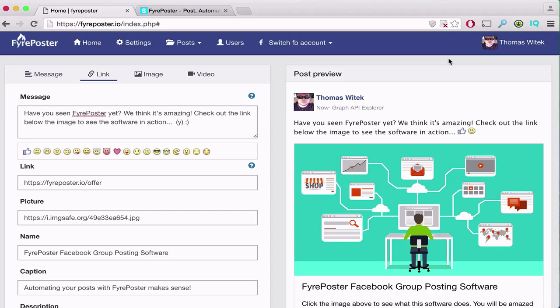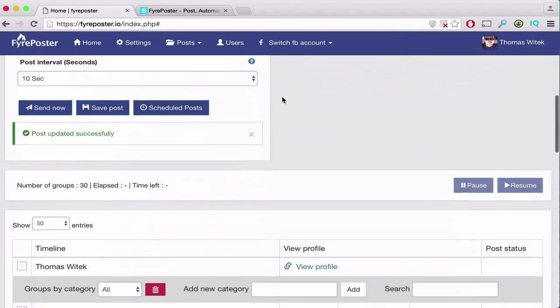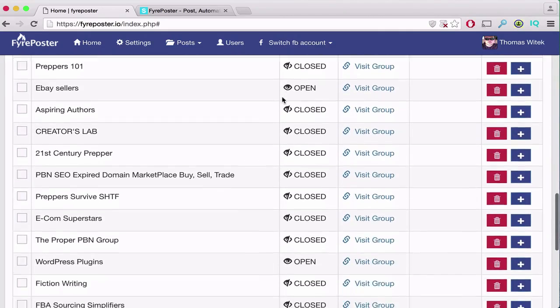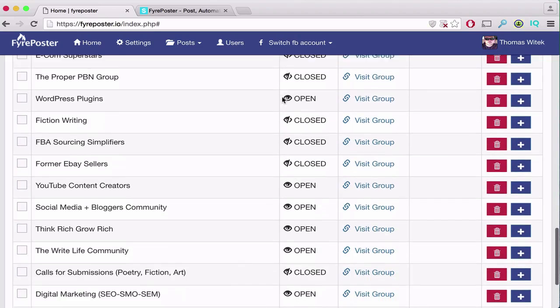There's no setup required other than to add your Facebook account. Once you get access, you can add an unlimited number of Facebook accounts, so if you want to manage posting for clients separately from your own account, you can do that. What makes this software so unique is that unlike other Facebook group posting softwares, you can post to any group — even the ones you don't manage.